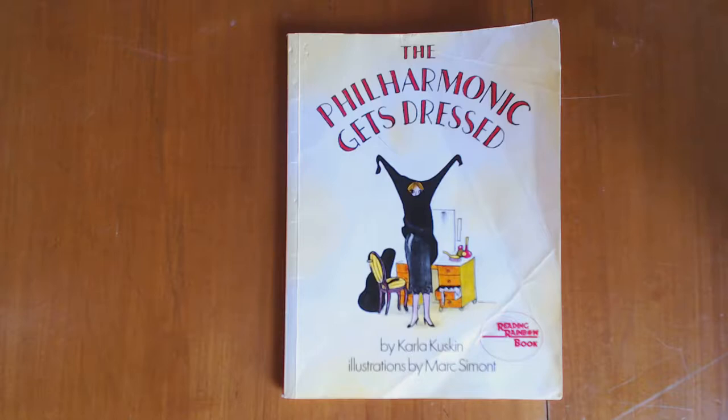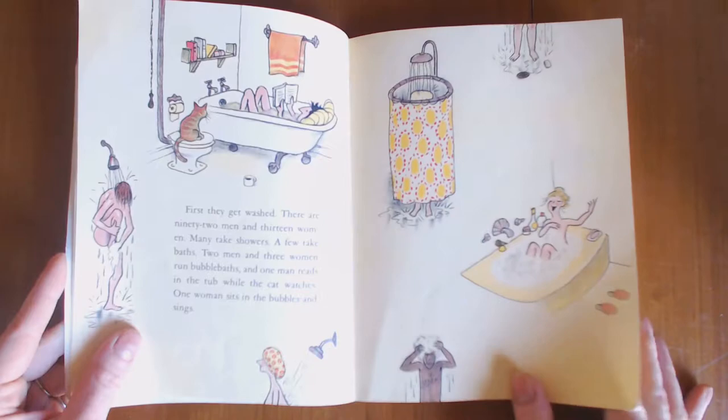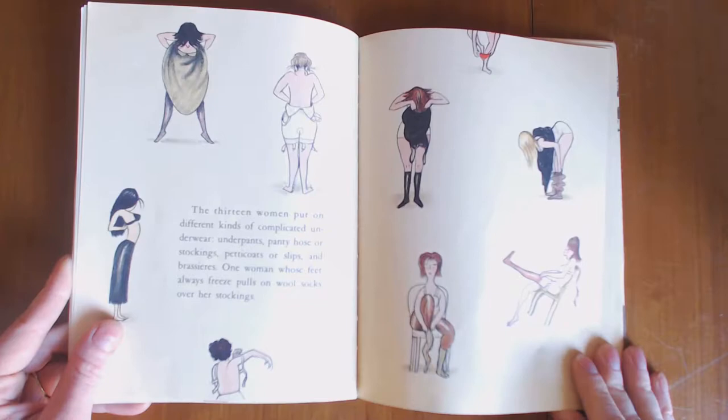This book was published in 1982, and in the book the Philharmonic Orchestra of New York City, as it was in 1982, gets dressed. They don't just throw on some clothes — they start at the very, very beginning and in detail show you exactly what they are doing. So we're going to start in the shower, then dry off, then put on underwear. This is incredibly hilarious. Both sexes put on underwear.